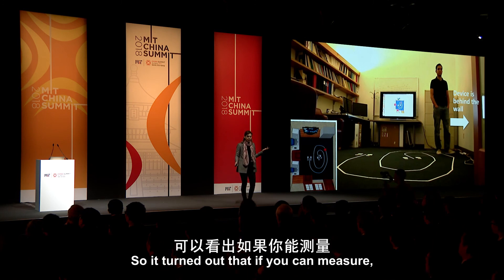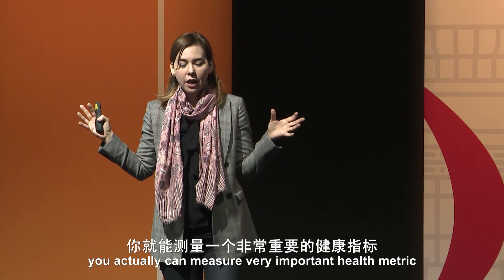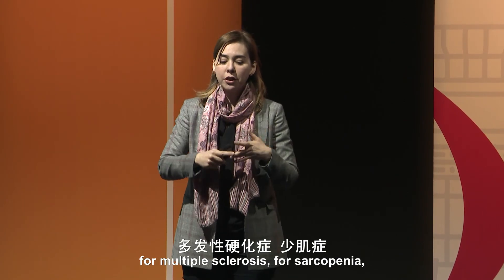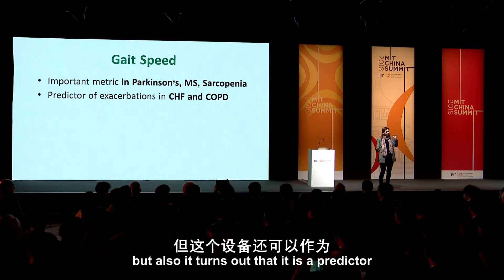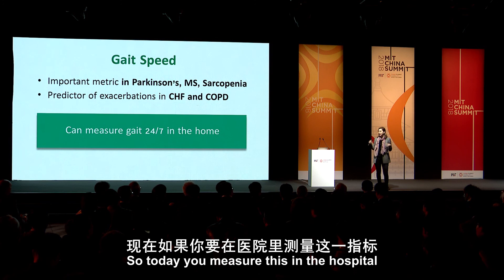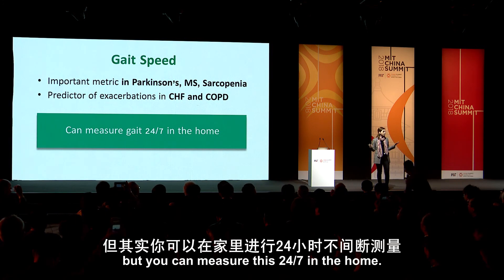It turns out that if you can measure gait speed, you can measure a very important health metric. Gait speed is important for Parkinson's, for multiple sclerosis, for sarcopenia, and for many age-related diseases. It is also a predictor of hospitalization in heart diseases like congestive heart failure or COPD. Today you measure this in the hospital with a stopwatch, but we can measure it 24/7 in the home.